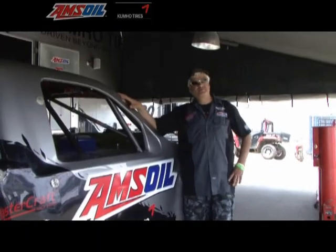Here we are with Mike Oberg, Pro 2 driver, the Amsoil Chevrolet. Mike, tell us a little bit about your truck.